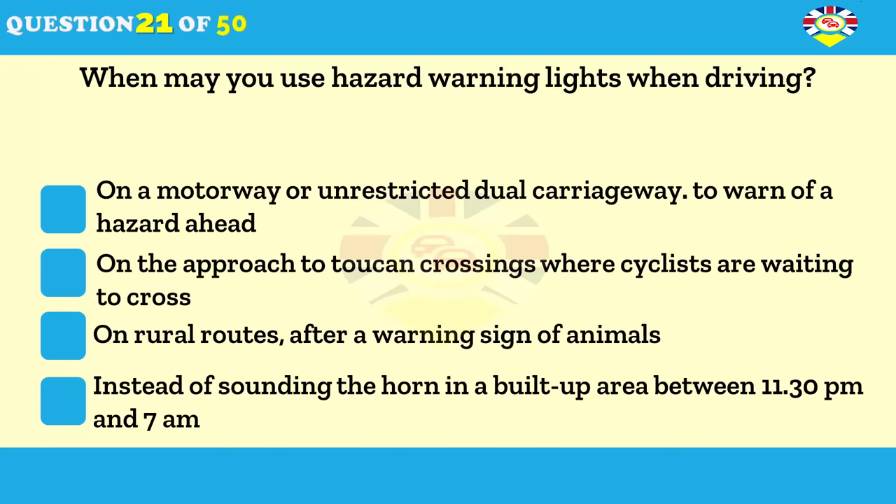When may you use hazard warning lights while you're driving? On a motorway or unrestricted dual carriageway to warn of a hazard ahead. On the approach to Toucan crossings where cyclists are waiting to cross. On rural routes after a sign warning of animals. Instead of sounding the horn in a built-up area between 11:30 p.m. and 7 a.m.